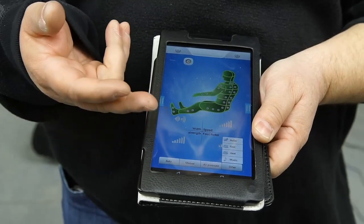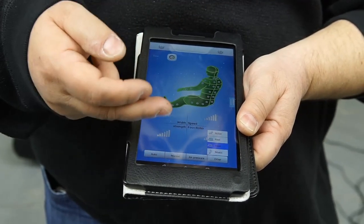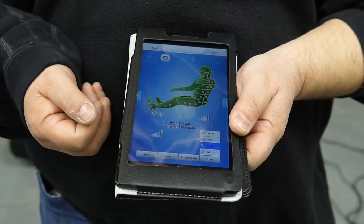My favorite setting is the heat. If I want to add more comfort, I can just select the heat mode and it turns on. If I want to address the feet or any of the other areas, I press one of those buttons.